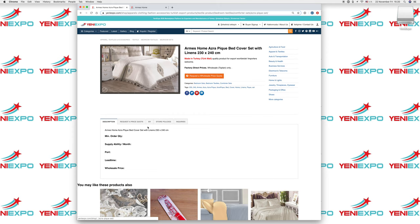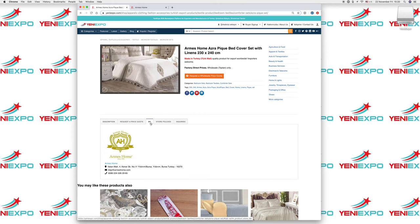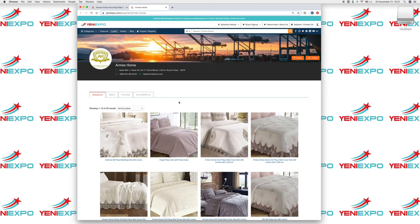If you want to learn more about the manufacturer, you can click on it here and see their logo, their address, and contact information. Their page on Yenny Expo shows the same information. You can follow them, or you can make a main inquiry with the manufacturer about all their products.